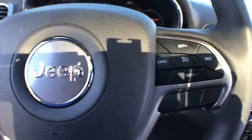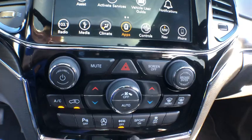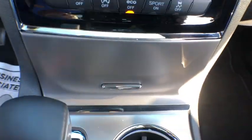Power liftgate, power passenger seat, navigation system, traction control, dual airbags, power steering, four-wheel disc brakes, center armrest, universal garage door opener, fog lights, security system.